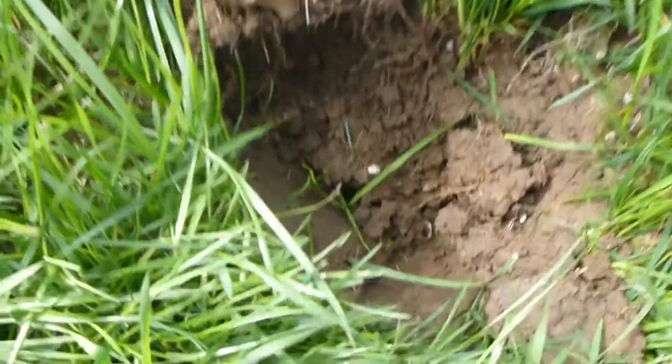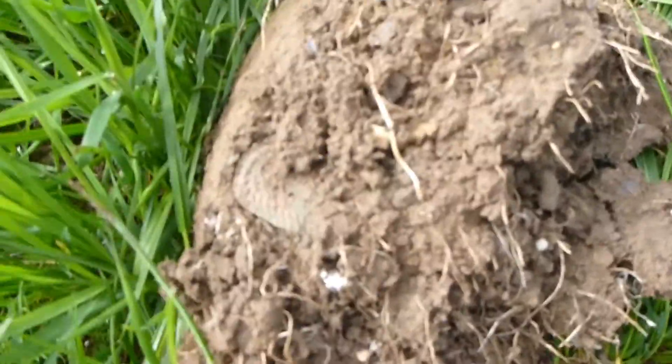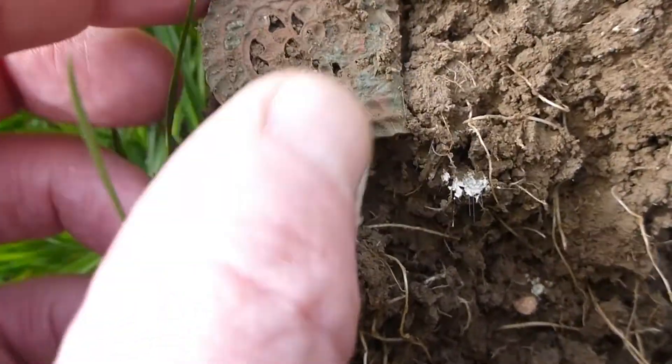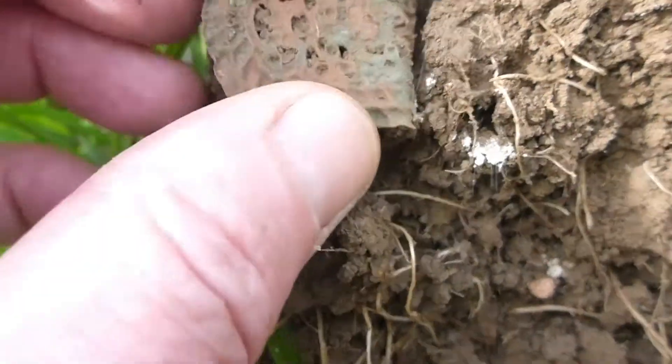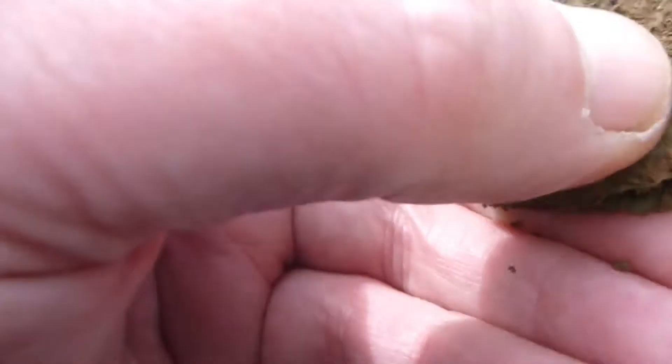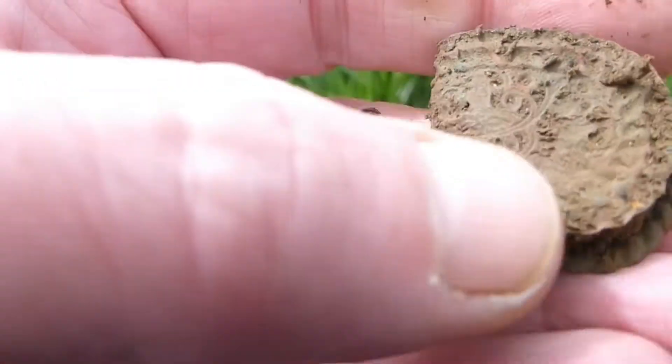Next find — nice neat hole. Dug the hole and it was exactly on the spot where it dug it. Interesting.